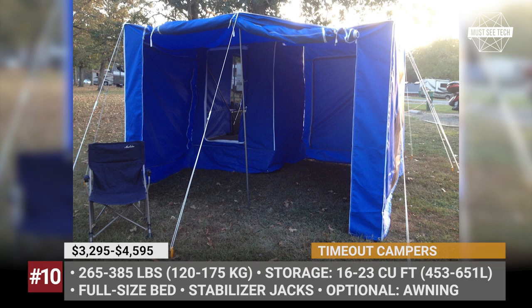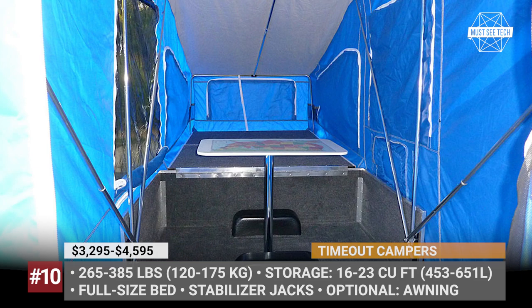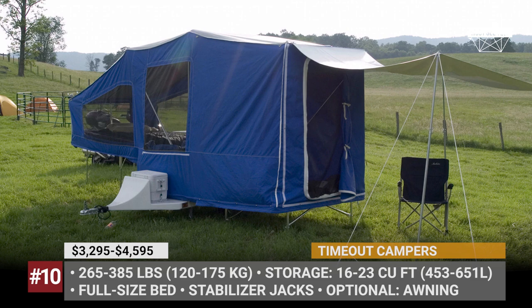Weighing from 265 to 385 pounds, these trailers provide 16 to 23 cubic feet of on-the-road cargo storage. These campers can be purchased directly from Timeout, from their Florida distributor Open Road Outfitters, or even on Amazon. Links are in the description and pinned comment below.